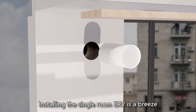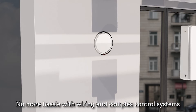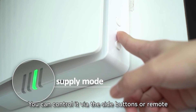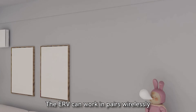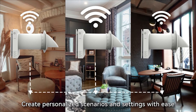Installing the single-room ERV is a breeze, whether you're renovating or enhancing your existing home. No more hassle with wiring and complex control systems. We've made the control very simple — you can control it via the side buttons or remote. The ERV can work in pairs wirelessly and can be easily managed from anywhere via Wi-Fi. Create personalized scenarios and settings with ease.